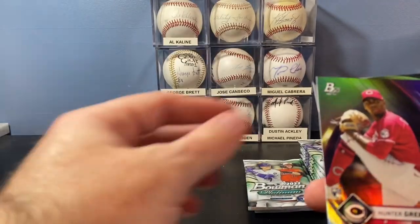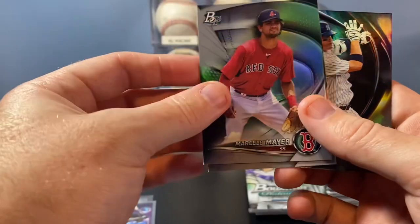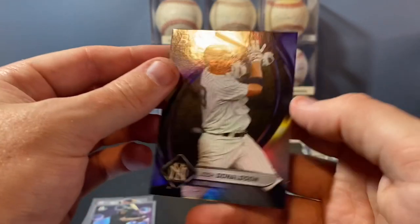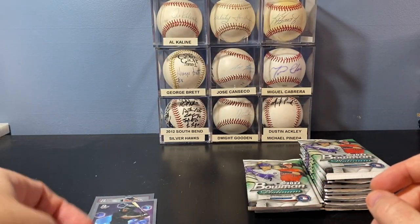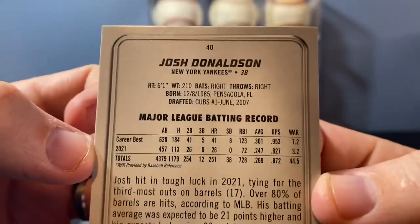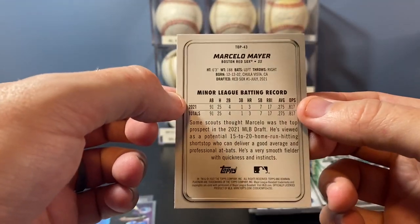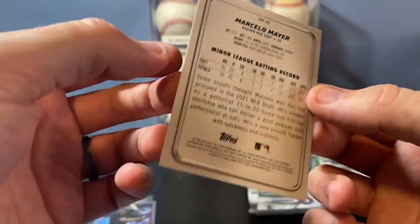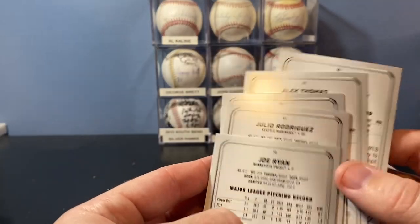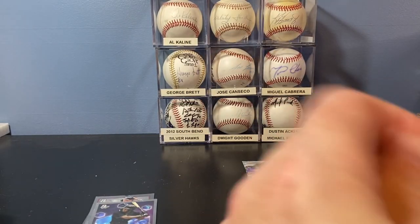Xander Bogaerts base. Hunter Green rookie. Sam Bachman, Marcelo Mayer — Marcelo Mayer was the big name driving Bowman Draft last year, I believe. And a Donaldson. So if you don't know what this product is about, the base set is a 100-card set numbered 1 to 100. The prospect set is a 100-card prospect set. So it's TOP and then it has a numerical designation after it, and the inserts are separate numbers.